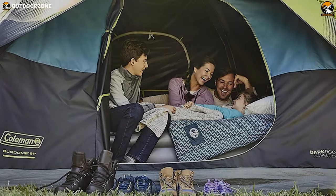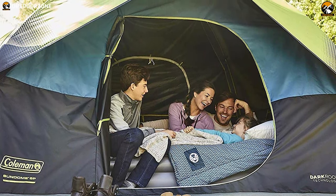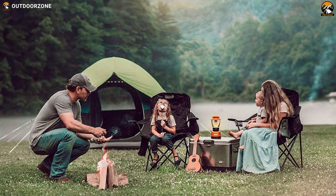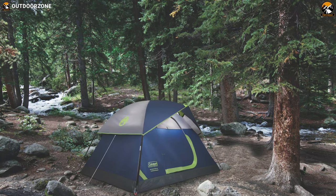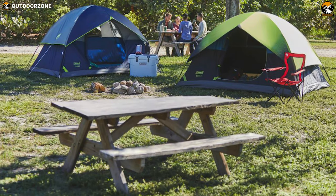The Coleman Dark Room Sundome could just be another great family tent available out there, if it weren't for the very cool dark room technology. So if you aren't a dawn riser, this family tent has a roomy, no-frills dark room for you, which is also a great value compared to other family-sized tents.